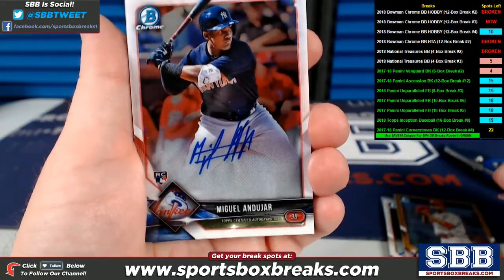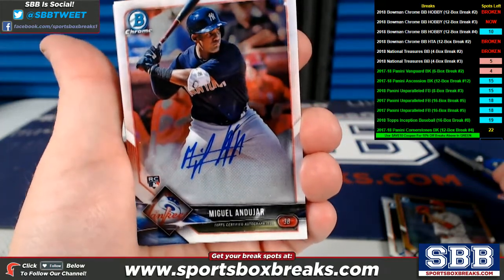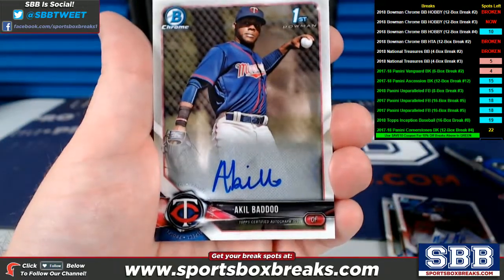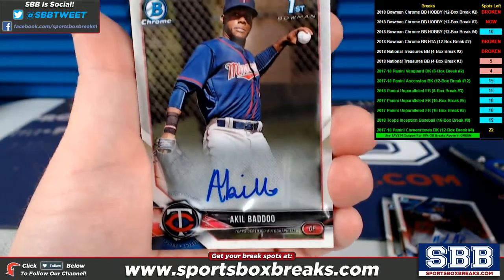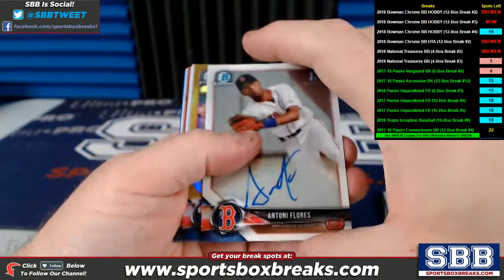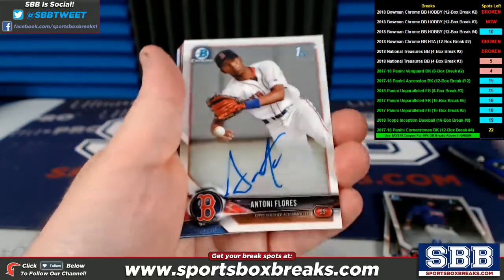Check him out. New York Yankees also did quite well — Miguel Andujar auto for the Yankees. Minnesota Twins, Akil Badu — auto. And Tony Flores, Boston Red Sox, auto.